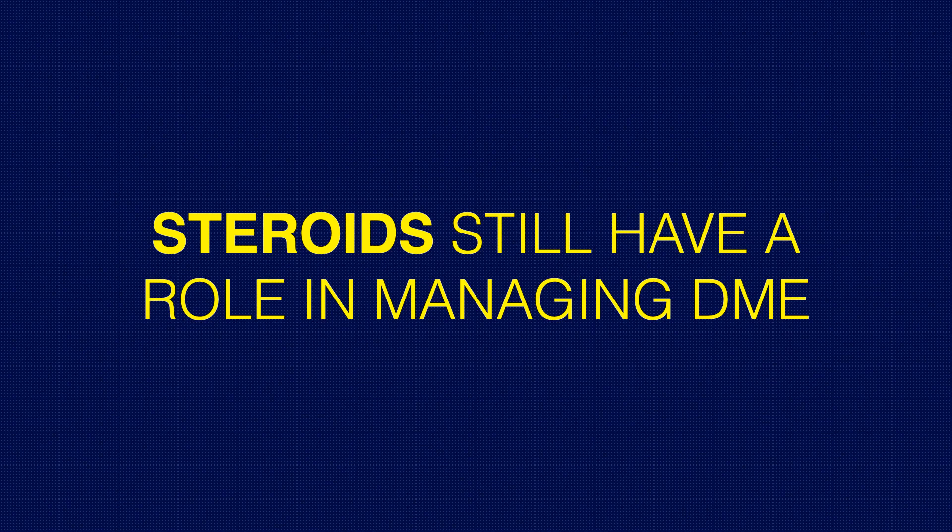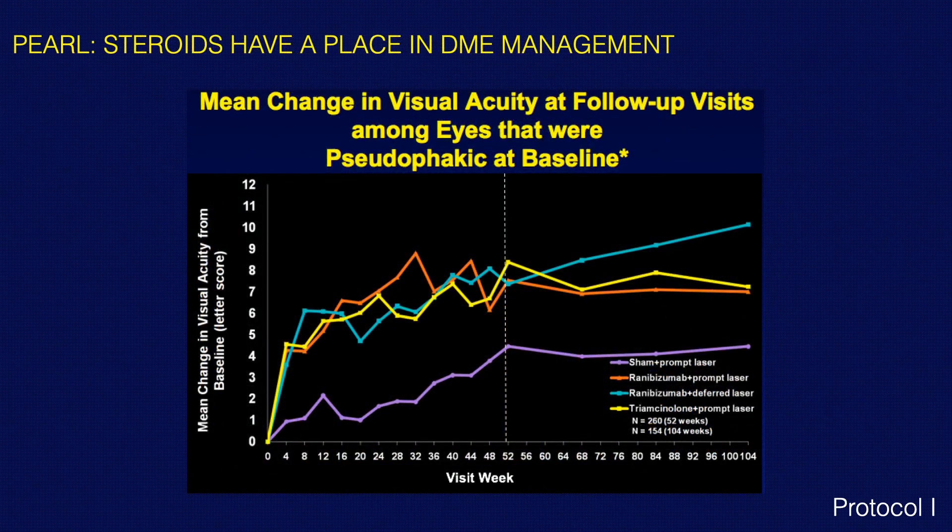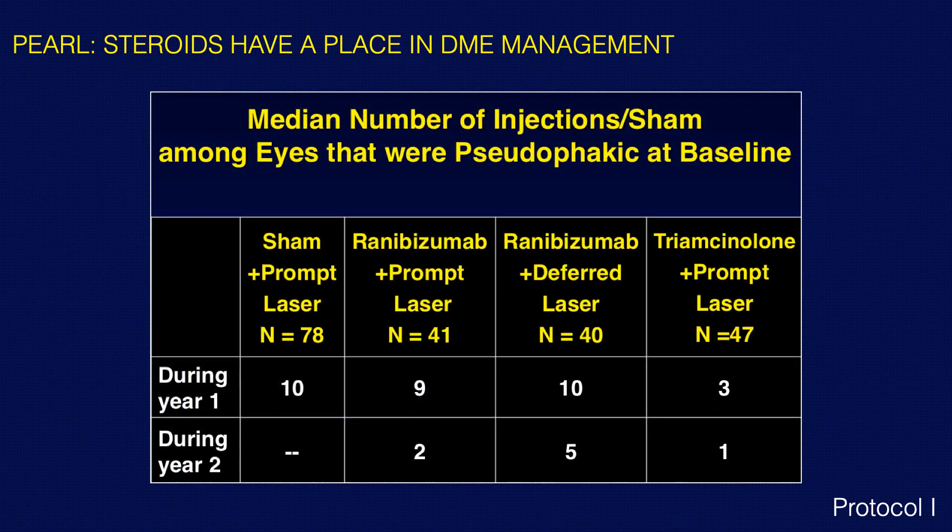Steroids may still have a role in managing diabetic macular edema. From Protocol I, there was good equivalence comparing ranibizumab to triamcinolone and prompt laser in pseudophakic patients. When we stratify out the pseudophakic patients, the triamcinolone line approximates the anti-VEGF results, because phakic patients treated with triamcinolone developed cataracts, leading to decreased visual acuity at one and two years. So if we have pseudophakic patients at baseline, steroids seem to be of similar efficacy.